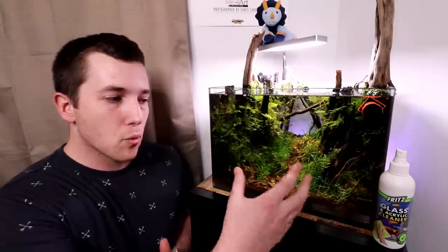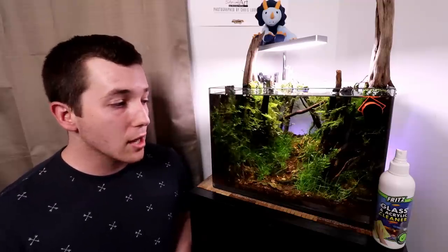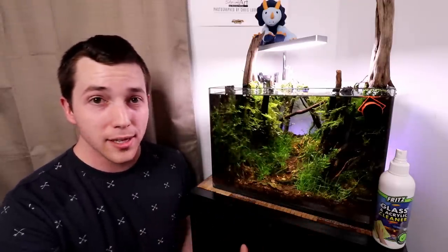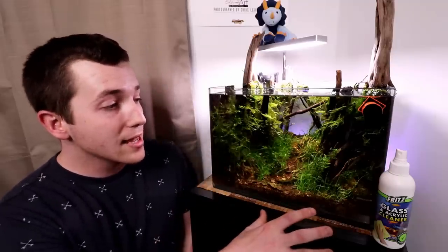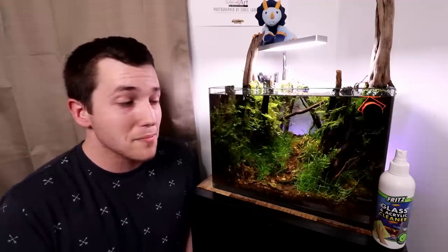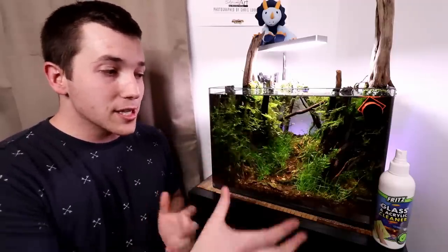Whether or not this is the right thing to do is kind of up in the air — I guess that's for every individual to judge for themselves. I wouldn't recommend trying this. If you can feed food and your fish eat it, then you should do that. You don't want to risk their well-being just because you don't want to put food in the tank. But this has been an interesting thing for me to learn, as this is the first time I've kept these fish. I think it's something everybody should know — we often think these aquariums need a ton of work and maintenance, and sometimes maybe that's not really the case.